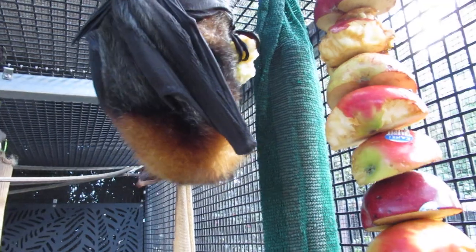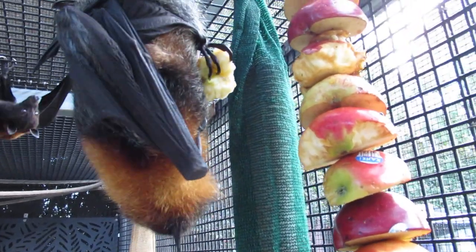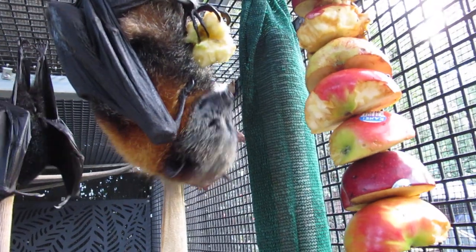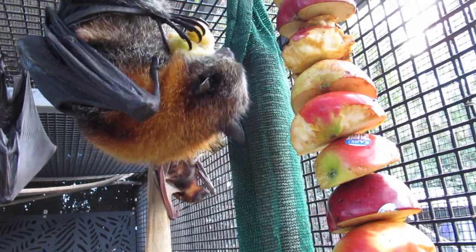Today it's apple but out in the wild it could be any sort of fruit, even small mangoes, so they're pretty clever the big ones. They chew up the pulp, extract the juice, and then spit out what's left, which is called the spat.